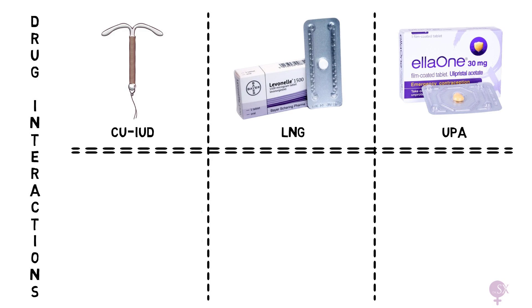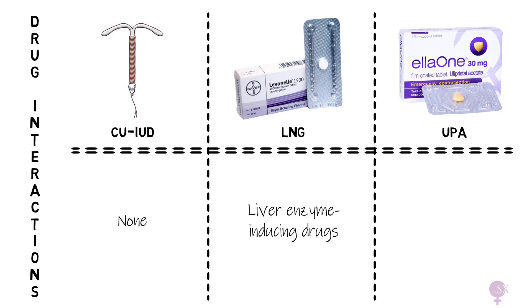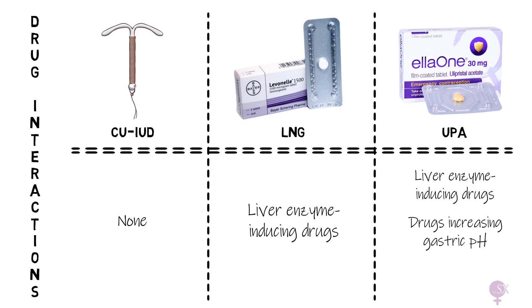Regarding drug interactions: the copper coil does not interact with anything since it is an intrauterine device. Liver enzyme-inducing drugs may reduce the efficacy of LNG, and this effect persists for 28 days. UPA also interacts with progesterone-containing contraception; therefore these women should use extra precautions such as condoms for a total of 9 days after taking the UPA emergency contraception pill.